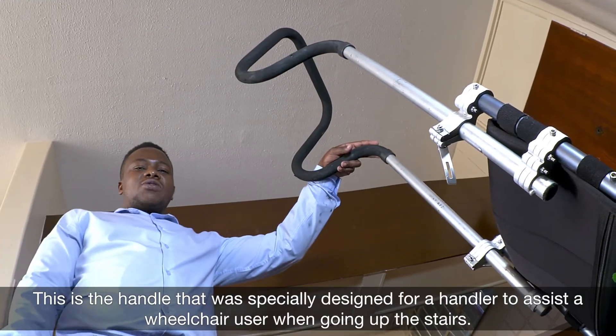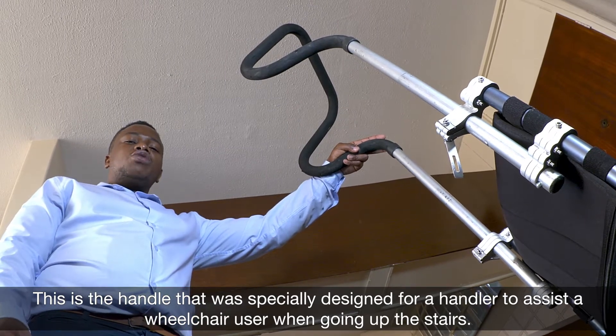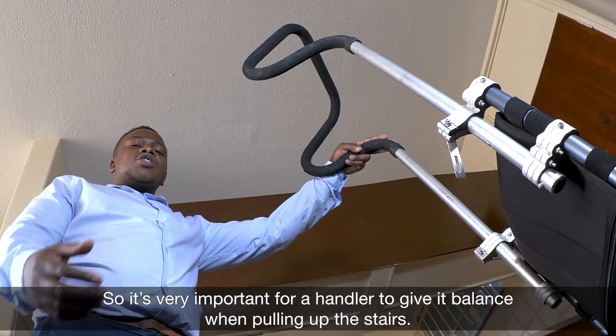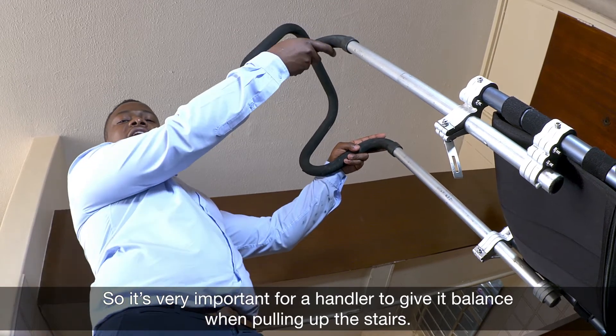This is a handle that was specially designed for a handler to assist a wheelchair user when going up the stairs. It's very important for a handler to give it balance when pulling up the stairs.